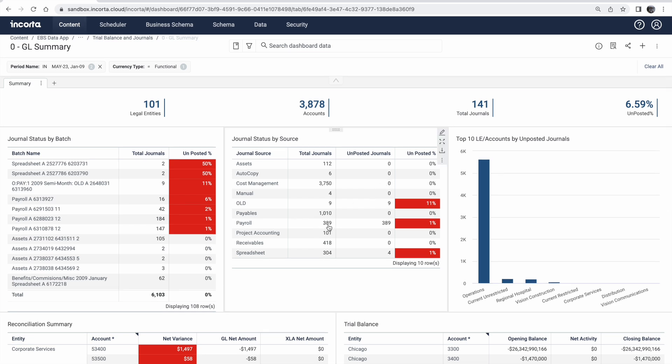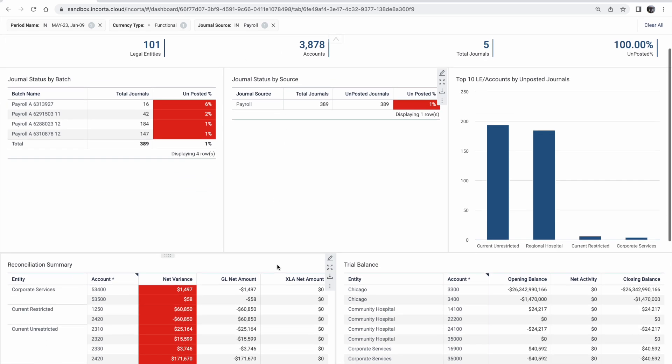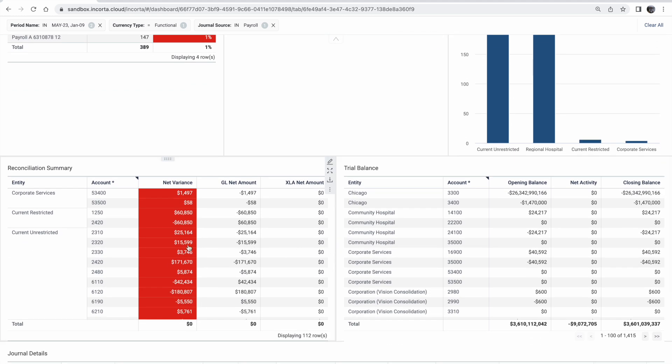Encord becomes the research layer for your finance users. Here we can see some top-level KPIs, and I can see generally the state of your general ledger. Payroll has a high amount of unposted journals. Let's filter to just see our payroll metrics. And within our reconciliation summary view, we can spot the variance for account 53400 is just under $1,500.